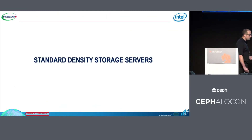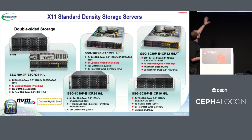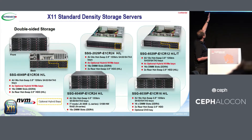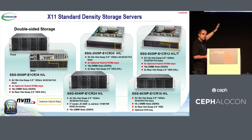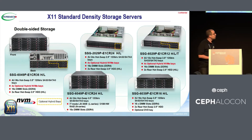With Optane DC, as Supermicro, we have standard density storage servers with rotational disks — 3.5 and 2.5 inch — with hybrid solutions. In this hybrid solution, it's possible to include three or four NVMe disk drives inside, using hybrid connectors with a PCIe card or directly via the OCuLink port directly to the motherboard. This is for standard solutions.